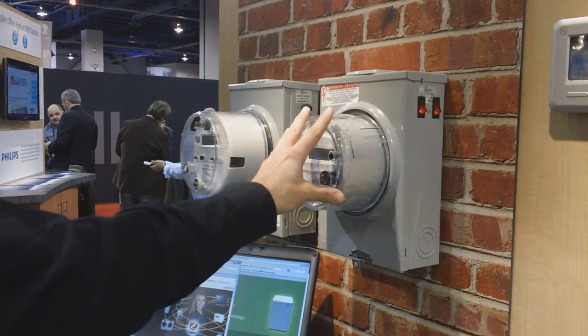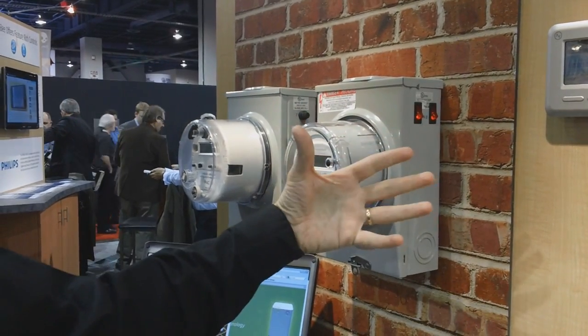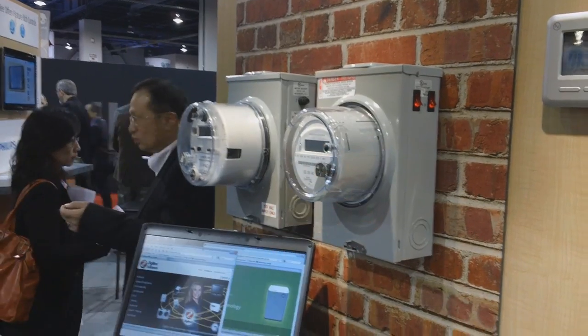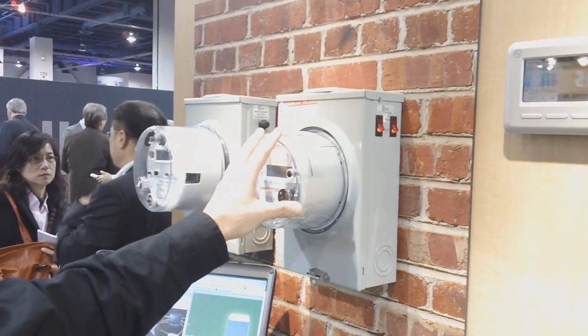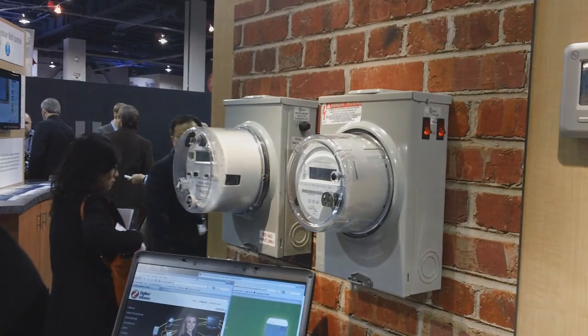Once you start getting these smart meters, you're able to start seeing price and usage information exposed into the home by the meter. They're all using Ziggy wireless technology to do that. There are roughly 40 million already committed to using Ziggy technology in the meter as well, and the number actually installed is increasing by the thousands each day.